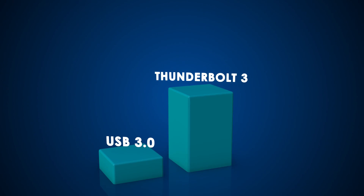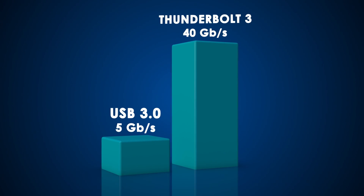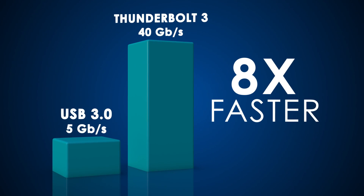Enjoy superhero speed. At 40 gigabits per second, it's the fastest port available on a computer today.